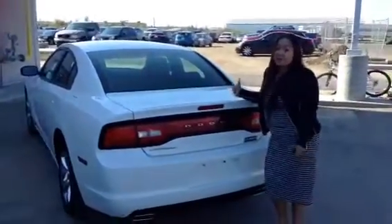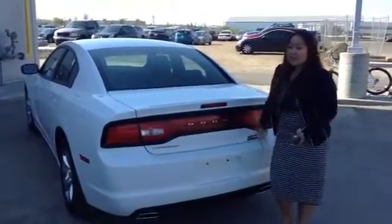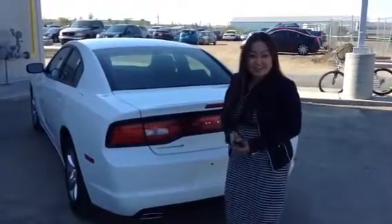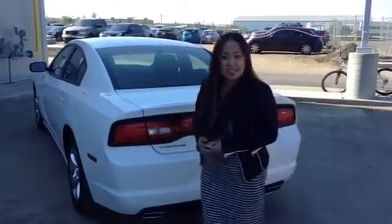So this is definitely a car that you have to come and check out and see. It's great on fuel economy, yet it has a lot of power — so it's definitely the best of both worlds. Give me a call at 780-966-8862, and hopefully you can come in and go for a test drive.